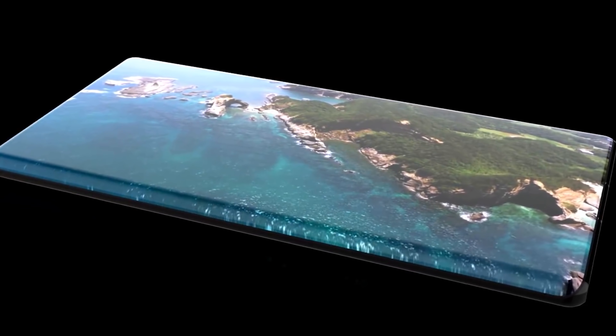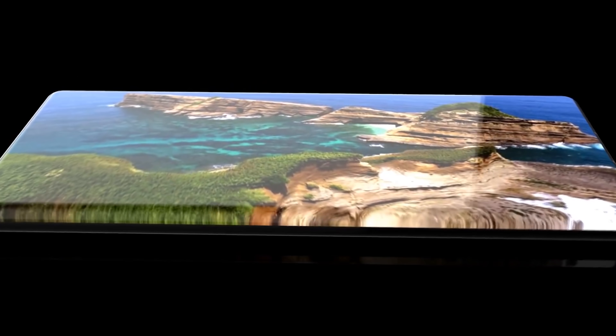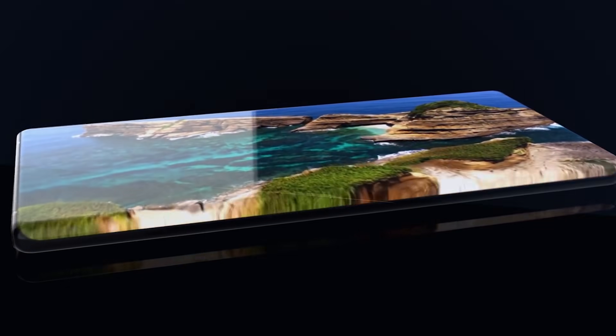The Huawei Mate 40 Pro is coming with insane new features, and I'll be sharing the details right after this.